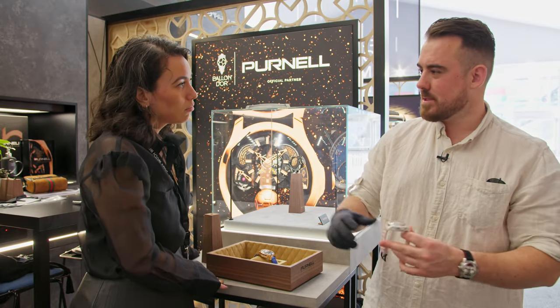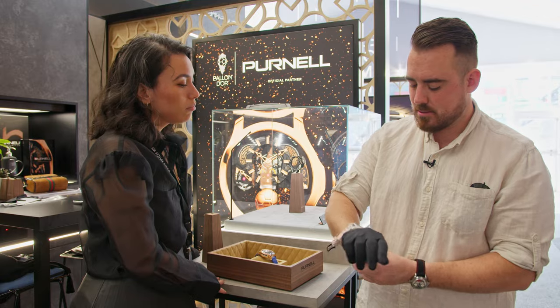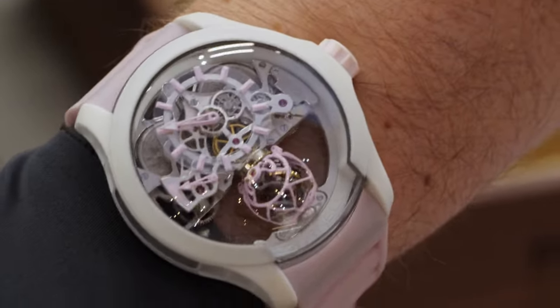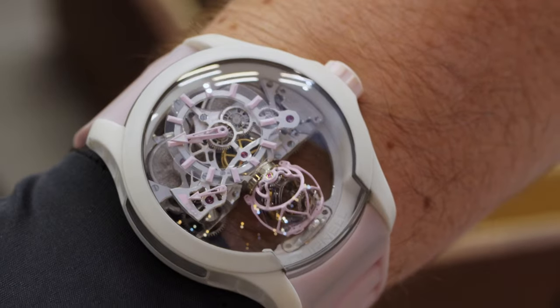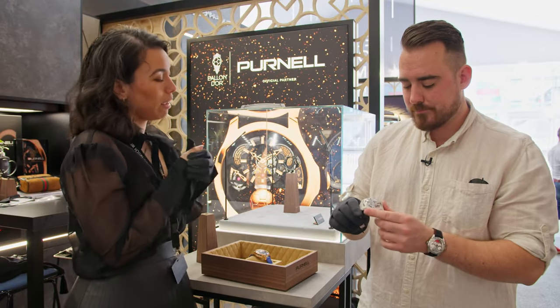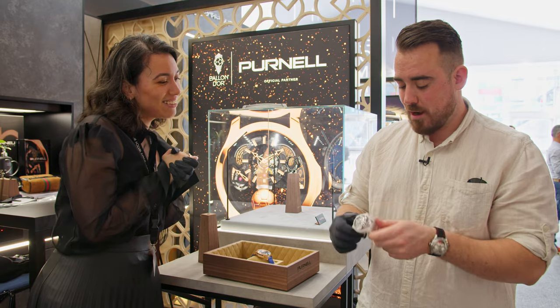A lot of people looking at photos think these watches are going to be big pieces, but actually on the wrist they're not large at all — that's a common comment we receive. It really comes down to the design of the watches: because they're so open and you can see the movement inside, they look a lot bigger in photos than they actually wear on the wrist.